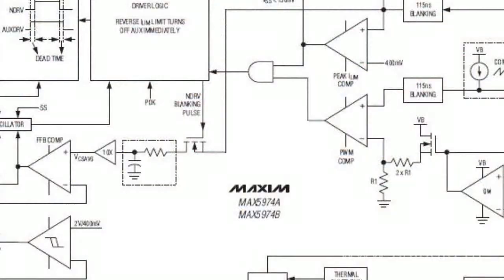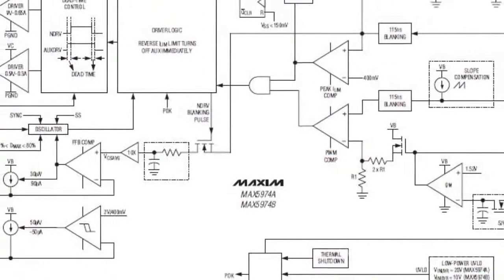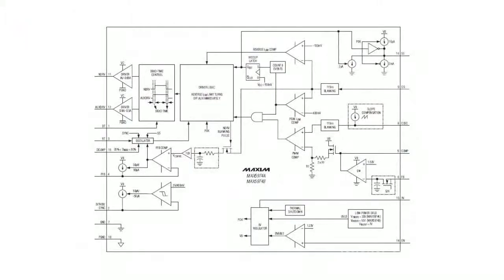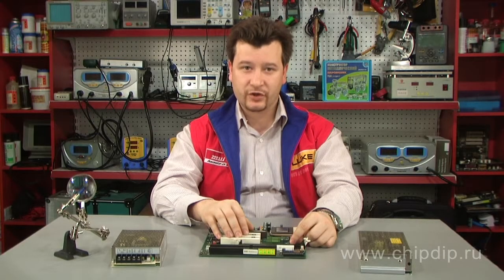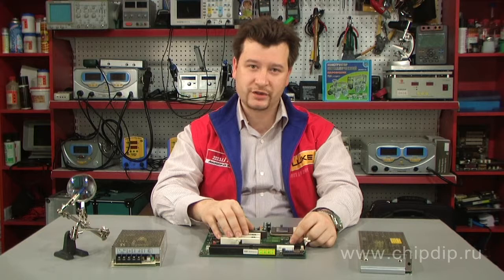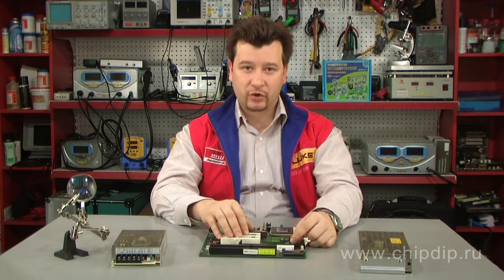The MAX-5974A and MAX-5974B contain an internal sample and hold error amplifier that regulates output voltage through a coupled inductor. The feedback configuration saves space by eliminating the need for a shunt regulator, optocoupler, and tertiary winding for the bias circuits.